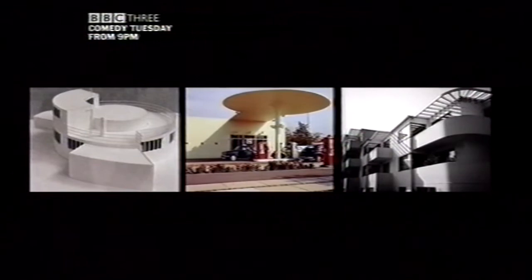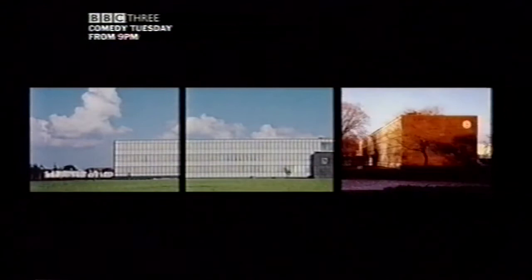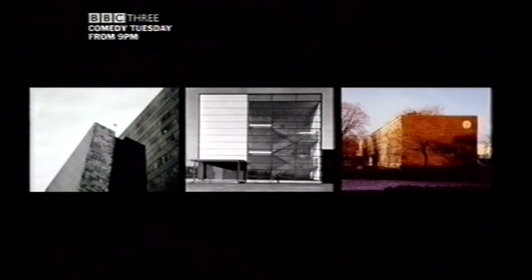Jakobsen's early buildings in his native Denmark are white and wiggly, obviously from the decade of deco. Arne called his later works rational buildings without meaningless ornamentation. The exteriors are as straight and smooth as another famous Danish export, Lego.